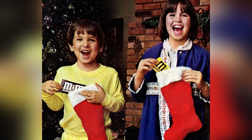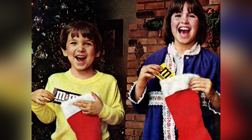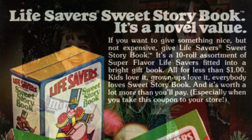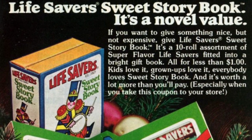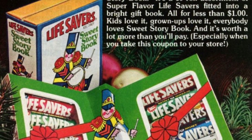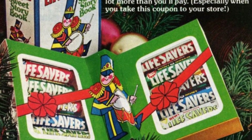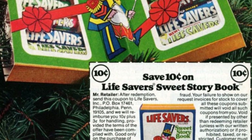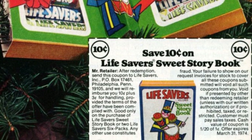Who doesn't love finding candy in their Christmas stocking? The Lifesaver's Sweet Story Book is a great affordable option for a fun stocking stuffer. It's a 10-roll assortment of super flavor Lifesavers in a bright gift book, all for less than $1.